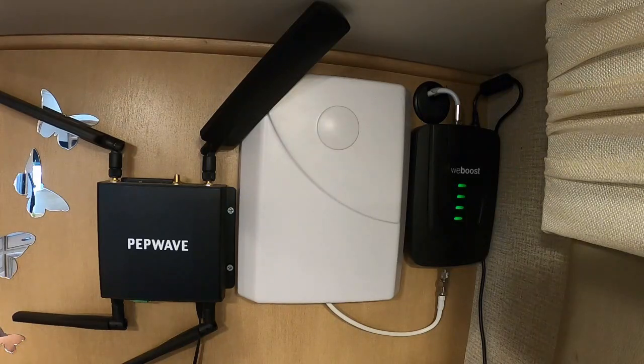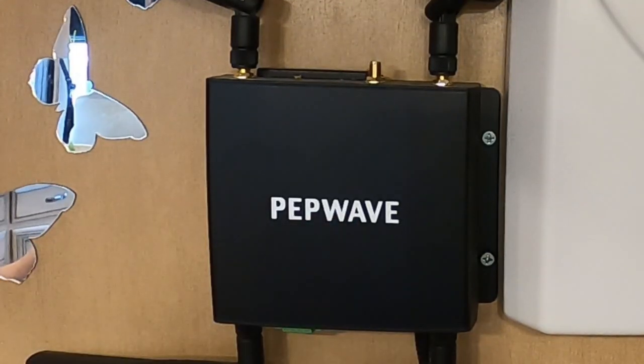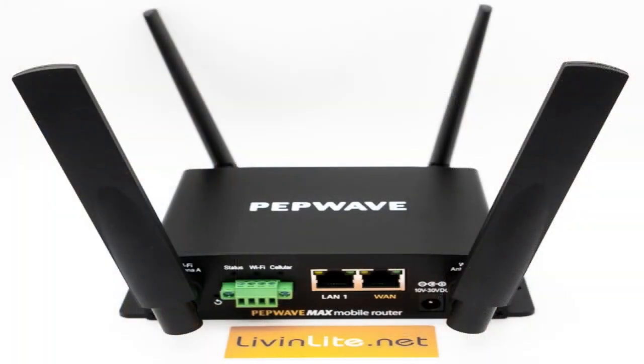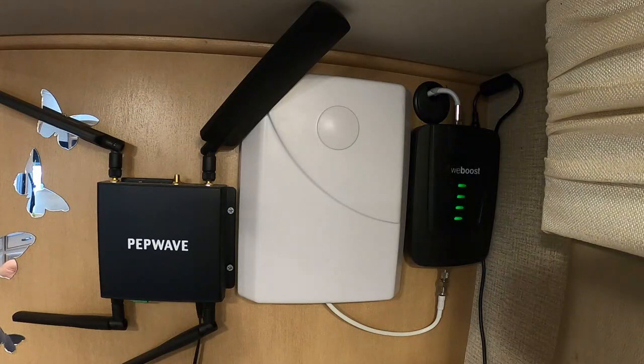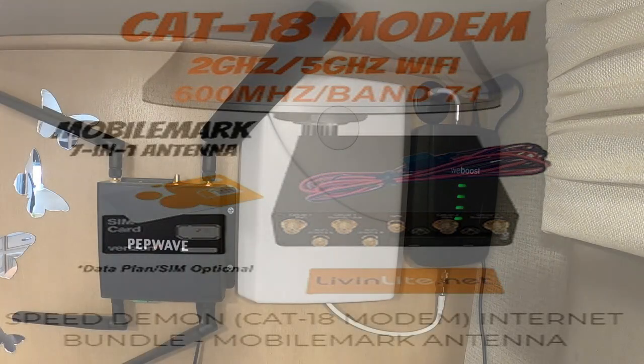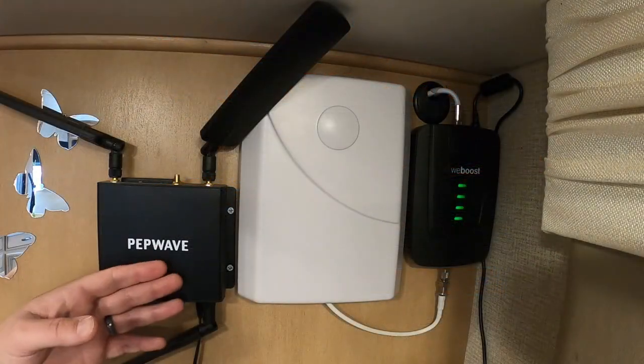On to the great new piece of equipment that is helping keep me connected: this is the PepWave Max BR-1 router with Cat6 LTE, sold by Mobile Must Have. I'll include a link in the description. In the past six months, several channels have done reviews on Mobile Must Have products, including Changing Lanes and You, Me, and the RV, to name a few. They did amazing videos, but their videos are on the high-end, high-cost PepWave Cat18 setup. This is actually the Cat6.